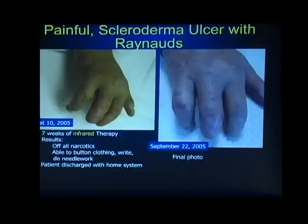Her range of motion is now beginning to increase, and she was working with an occupational therapist. After seven weeks, shown on the left-hand side, virtually all three digits have no ulcers — there's actually a tiny one still on the far left finger. At this point, seven weeks in, she's off all of her narcotics. She's able to button her clothes and do needlework with those fingers. She was discharged to home with a home Avalon unit so she could treat herself every day without coming in three times a week to the office.